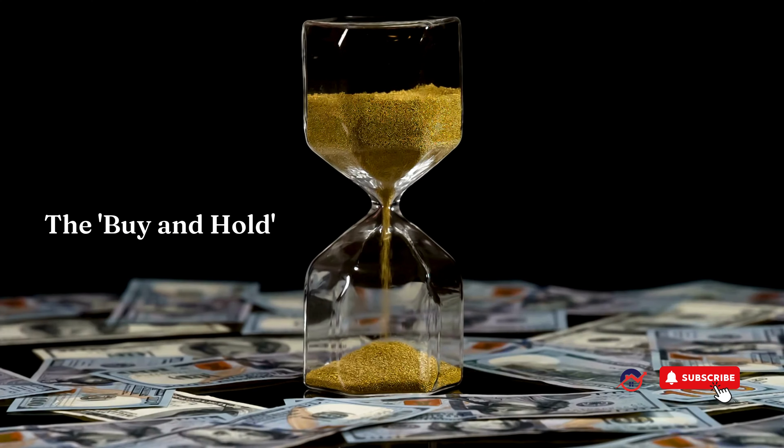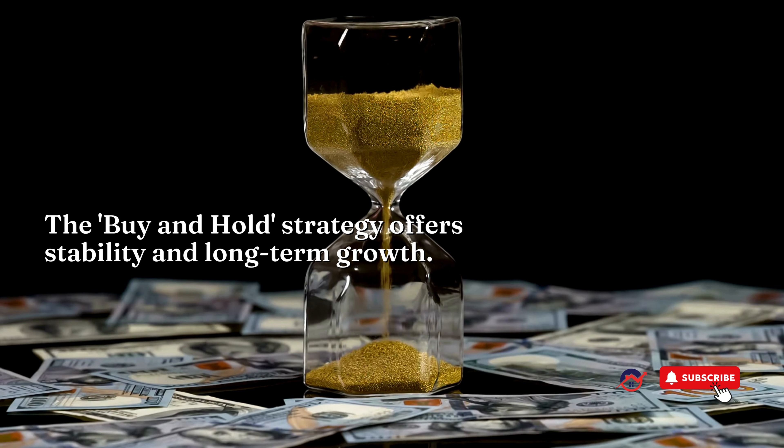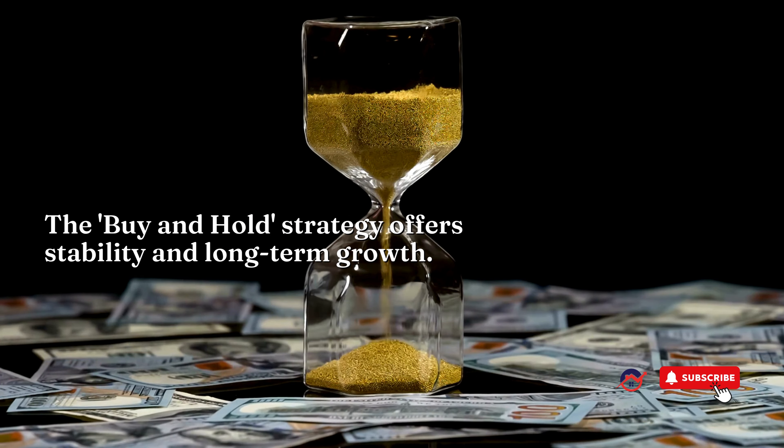Next, the buy-and-hold strategy offers stability and long-term growth. Acquire properties in promising locations, enhance their value over time, and enjoy steady rental income while waiting for appreciation to soar.